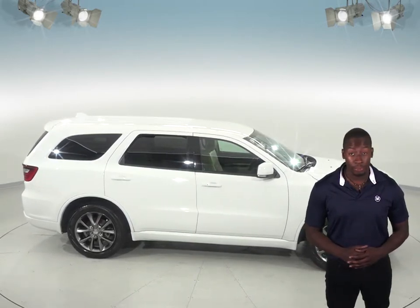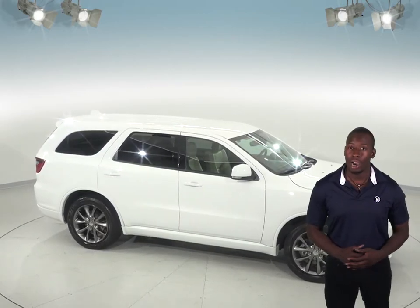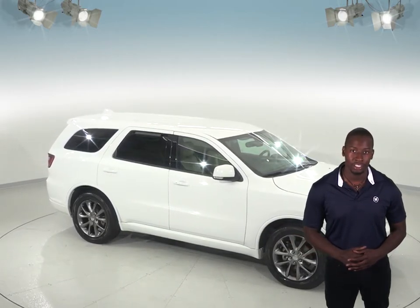Come try it before you buy it with our free and exclusive 48-hour test drive and see why this is the perfect SUV for you.